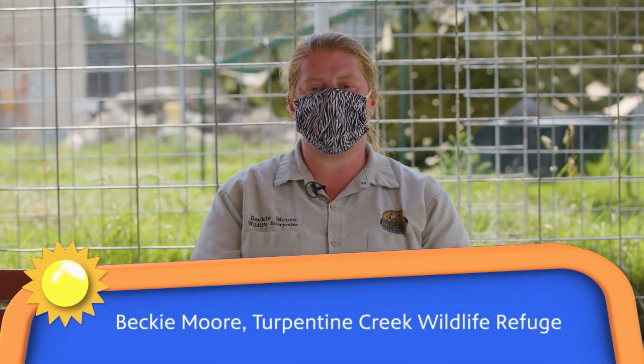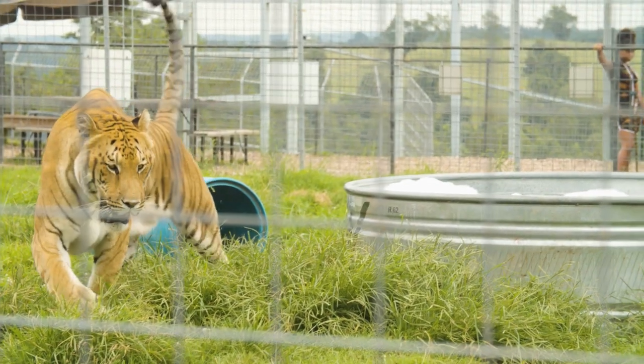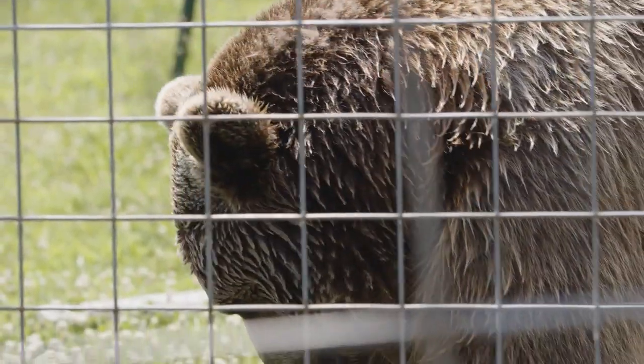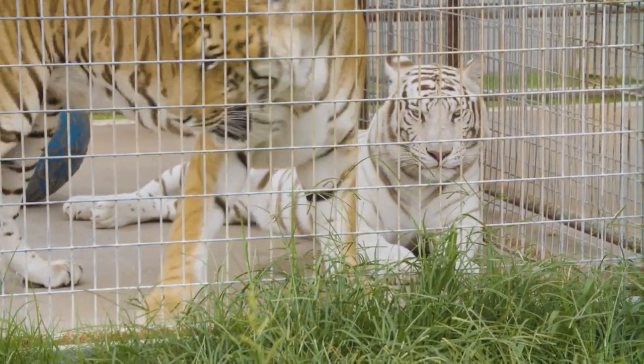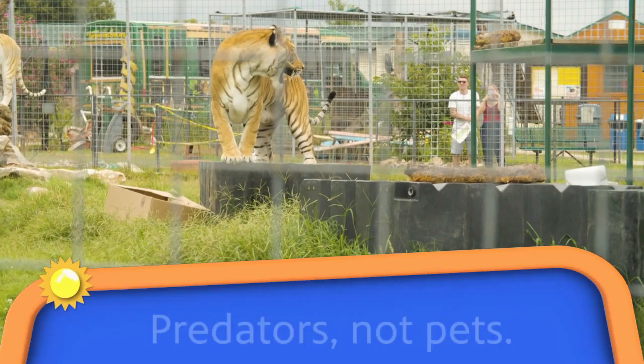Hello everyone, my name is Becky. I'm a wildlife interpreter here at Turpentine Creek Wildlife Refuge. We are here in Eureka Springs in Arkansas, and what we do is we rescue all of these animals — tigers, lions, bears, all kinds of big cats and bears that people have tried to have as pets and from fake zoos and fake sanctuaries. There are more tigers living in someone's backyard in the United States than there are in the wild in Asia where they belong. That's a very scary situation. So we have a saying here at Turpentine, and that is: predators, not pets.